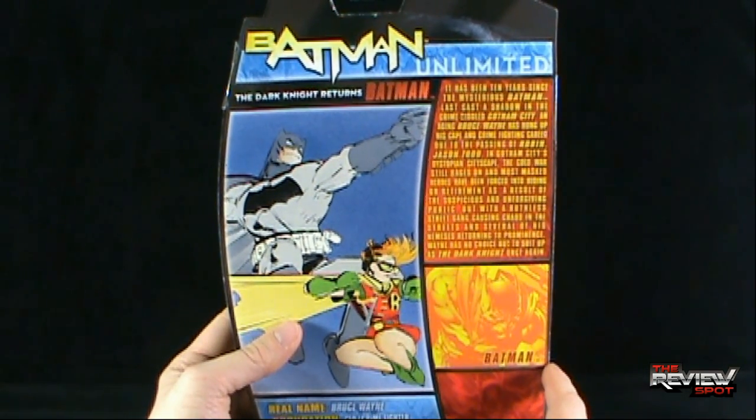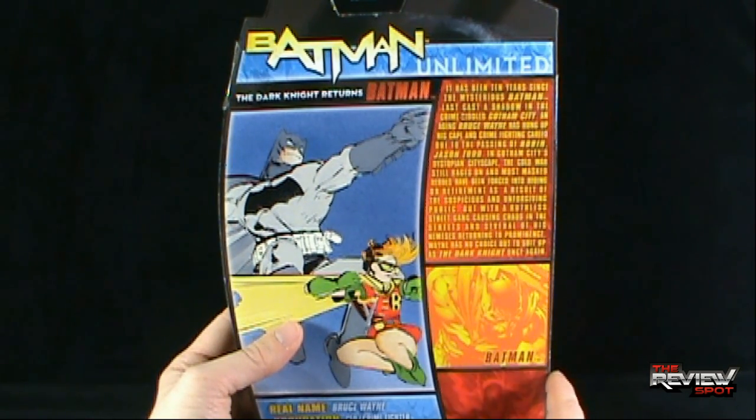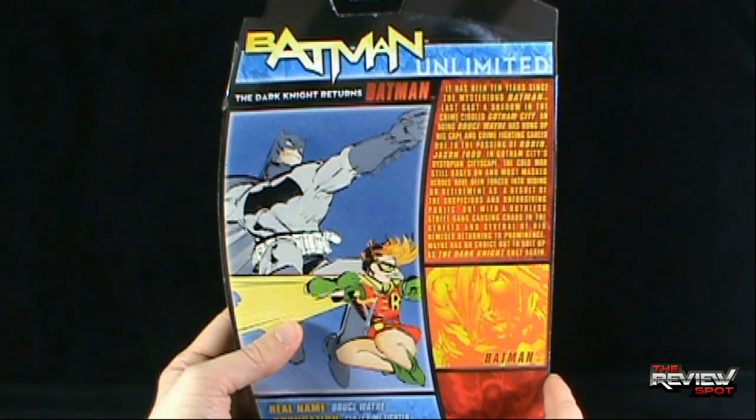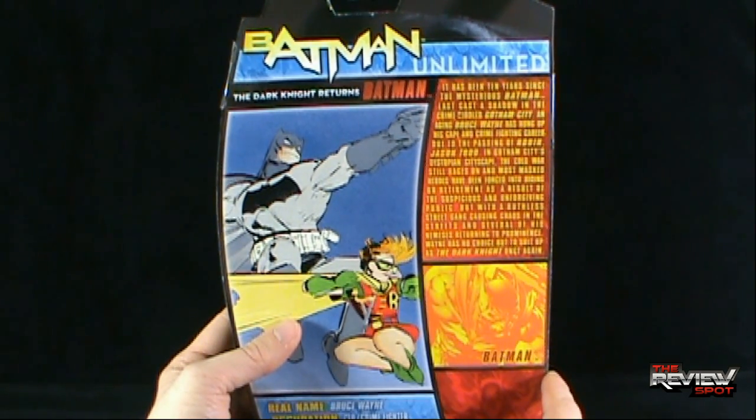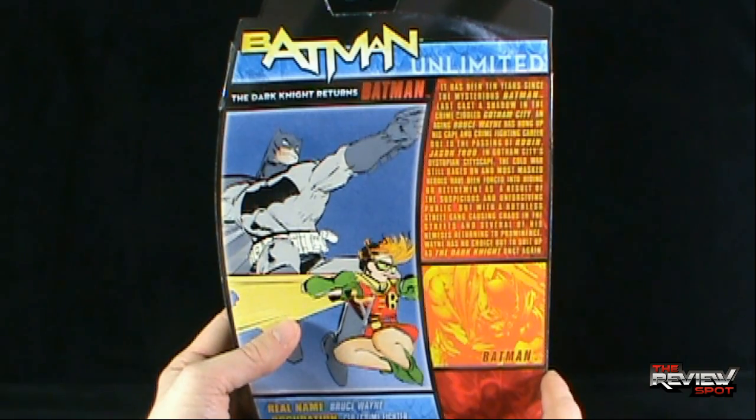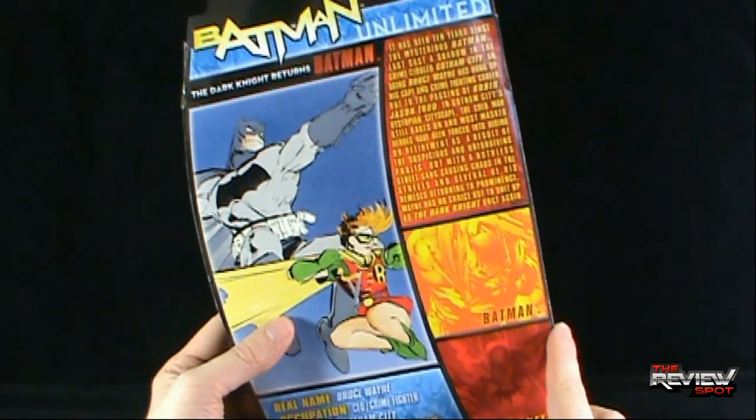It has been 10 years since the mysterious Batman last cast a shadow in the crime-riddled Gotham City. An aging Bruce Wayne has hung up his cape and crime fighting career due to the passing of Robin, Jason Todd. In Gotham City's dystopian cityscape, the Cold War still rages on, and most masked heroes have been forced into hiding or retirement. But with a ruthless street gang causing chaos in the streets and several of his nemeses returning to prominence, Wayne has no choice but to suit up as The Dark Knight once again.